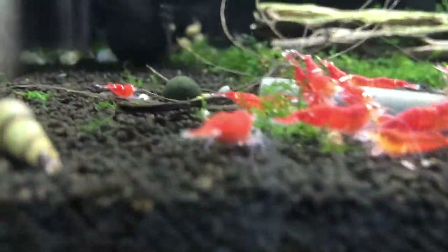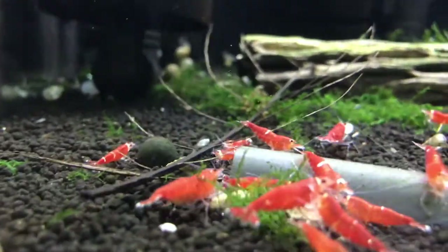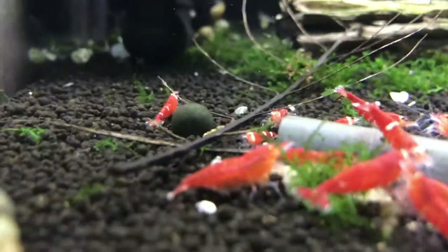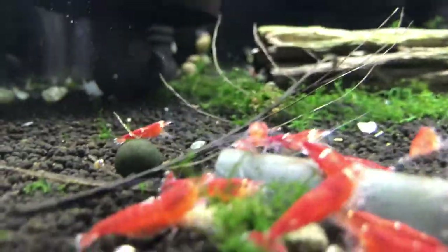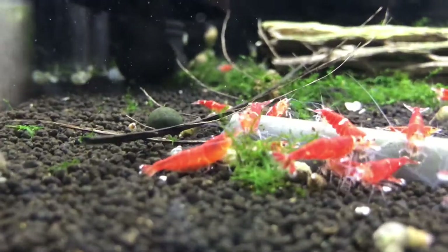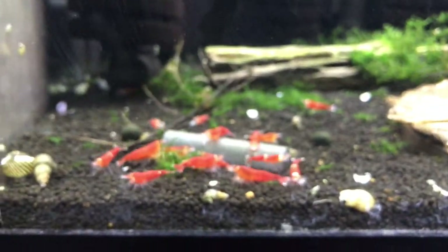With the camera it's sometimes easier for me to notice berried females - just trying to look and see if I can spot one. These guys are doing good and I'm really hoping to get this colony pumping along.